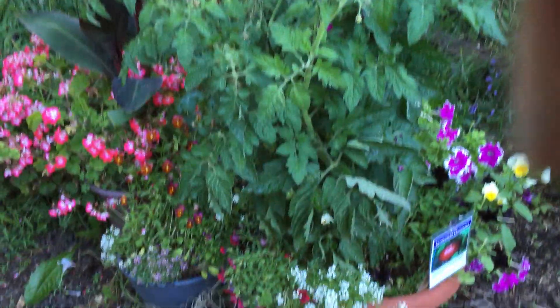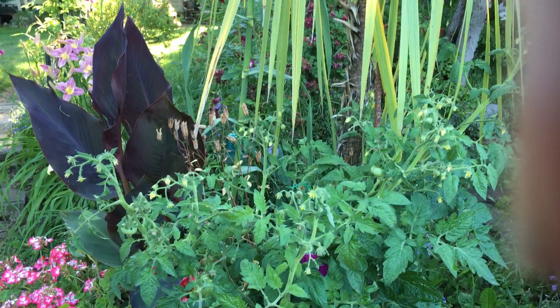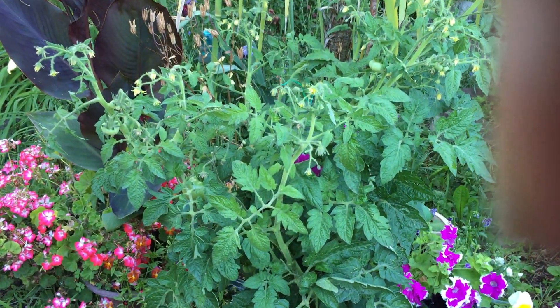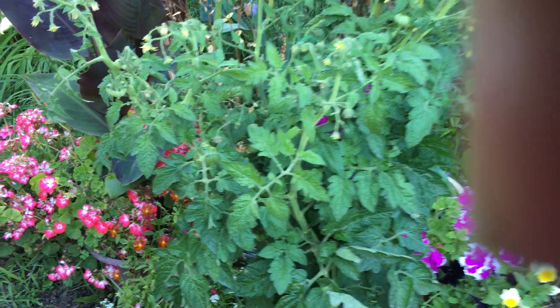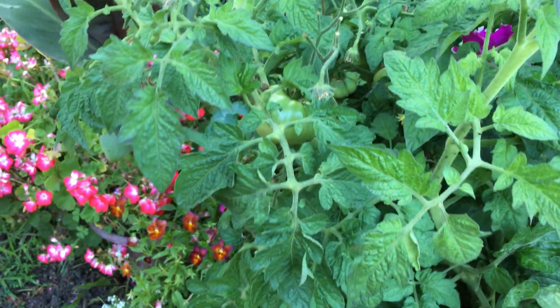These are the dwarf tomatoes. This one is called Tasmanian Chocolate and it does have a few little babies. In fact, let's see if I can find one. Yep, right there.